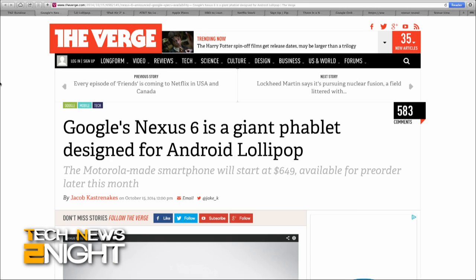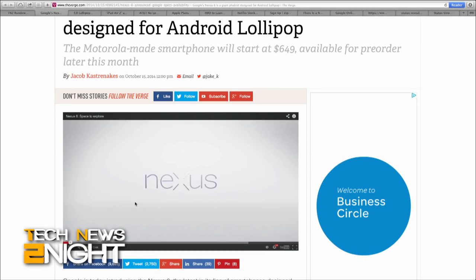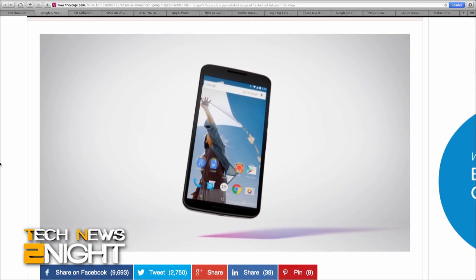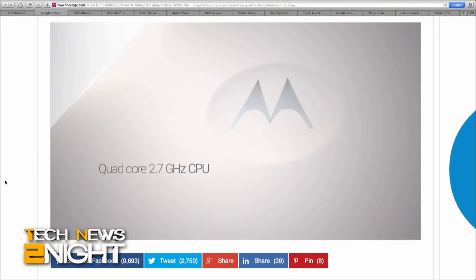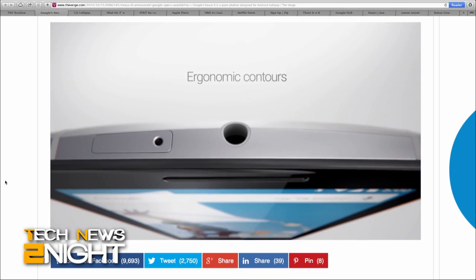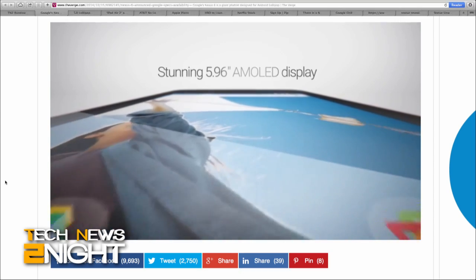Hi everybody, I'm Sarah Lane, and let's get right into today's tech feed. Google introduced the Nexus 6, which is the biggest Nexus smartphone Google has ever released, with a six-inch display — it makes the iPhone 6 look positively small. Like the Galaxy Note 4, the Nexus 6 has a quad HD display, a Snapdragon 805 processor, 13-megapixel rear camera, 2-megapixel front camera, 3220-milliamp battery, either 32 or 64 gigabytes of storage, and comes in either blue or white.